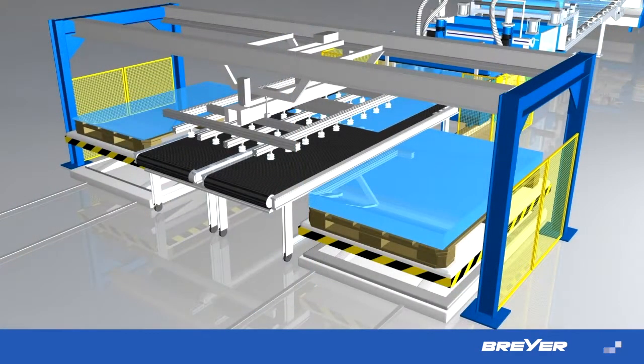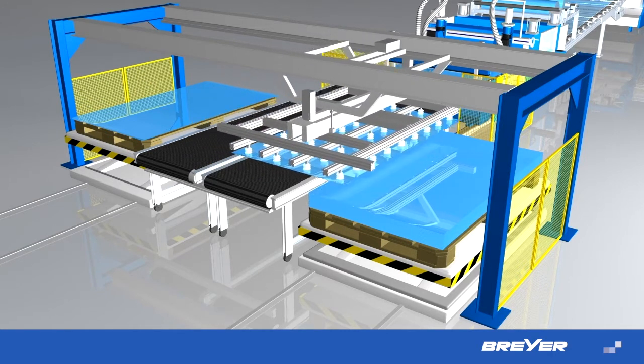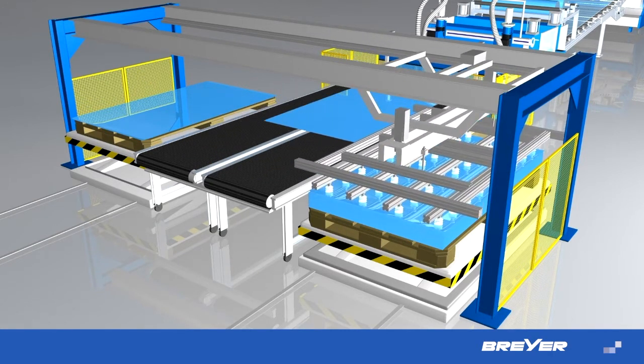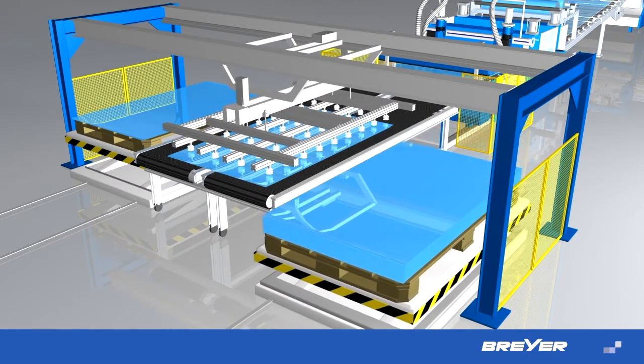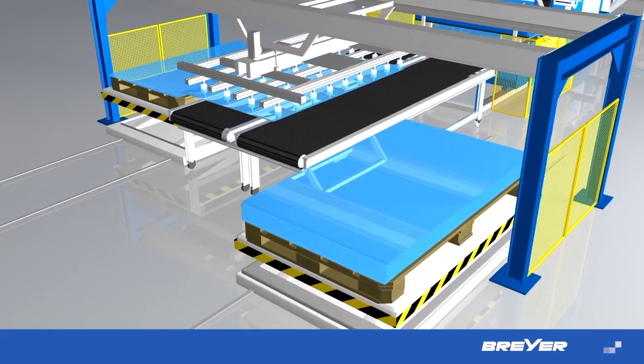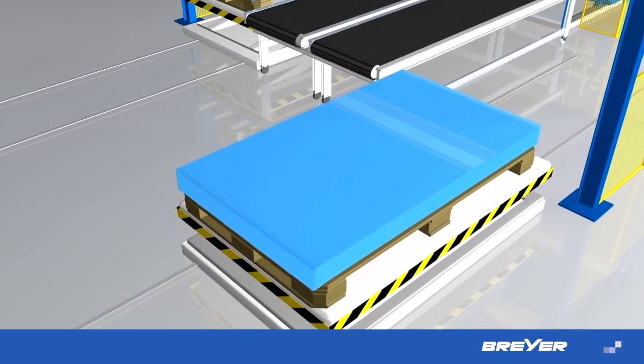Automatic stacking devices are available for many stacking solutions. Thanks to a flexible modular system, the sheets can be stored singly or in sets, to the left or to the right, or even in extrusion direction. Positioning and vacuum systems work with high accuracy and will generate precise stacks.